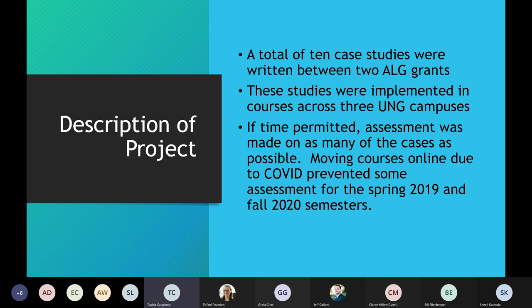Our project had 10 case studies divided between two ALG grants. We implemented these across three UNG campuses — UNG isn't just one campus, we have five campuses, and the three where the studies were implemented were Dahlonega, Gainesville, and Oconee. If time permitted, we also made as much assessment as possible. However, COVID took away some of that assessment — it prevented some assessment for spring 2019 and fall 2020 semesters. We're hoping to continue using the studies and do more assessment in the future.